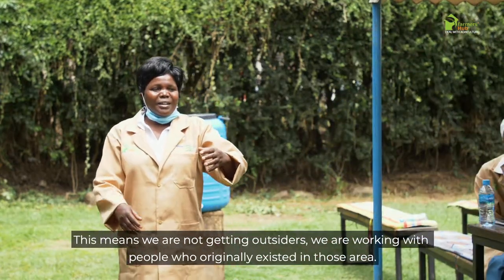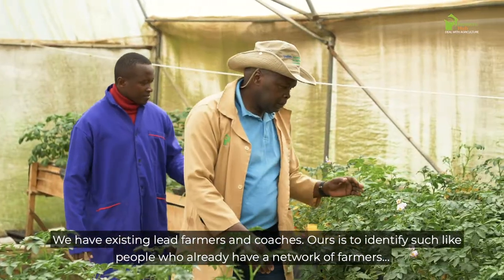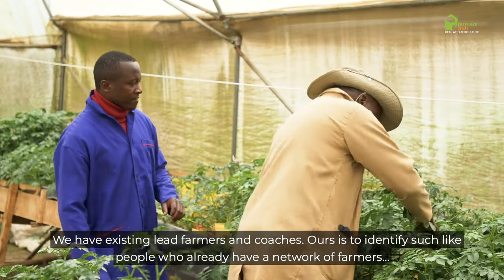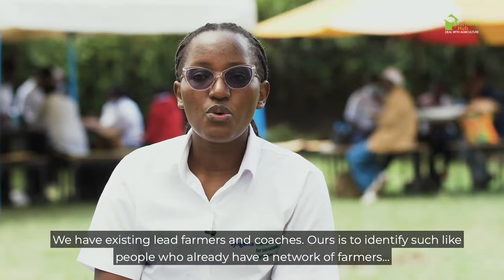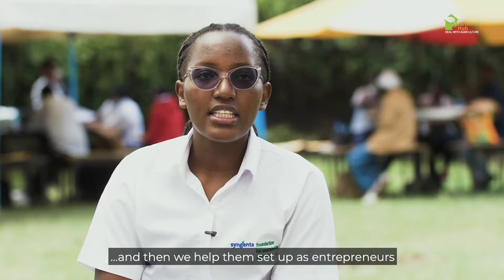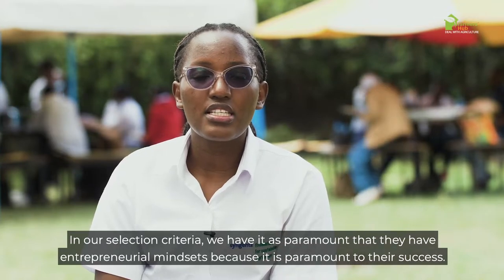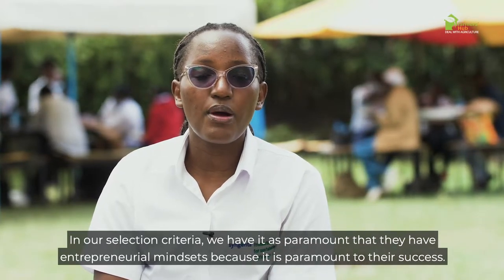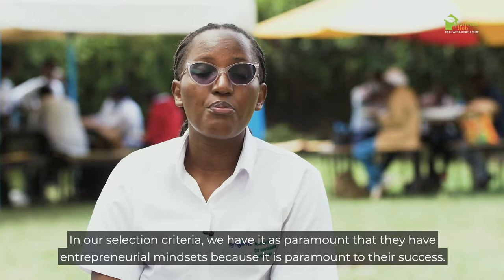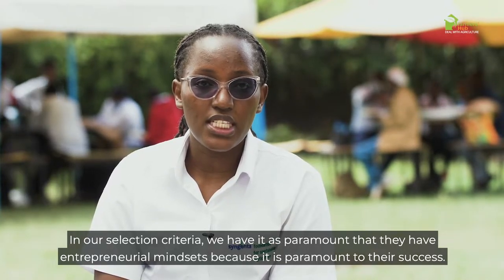By identifying rural entrepreneurs, we are first empowering the local community. We are not getting outsiders — we are working with people who already exist. We have existing lead farmers, we have existing coaches. Our role is to identify such people who already have a network of farmers and help them set up as entrepreneurs. In our selection criteria, it is paramount that they have entrepreneurial mindsets, because this is critical to their success.